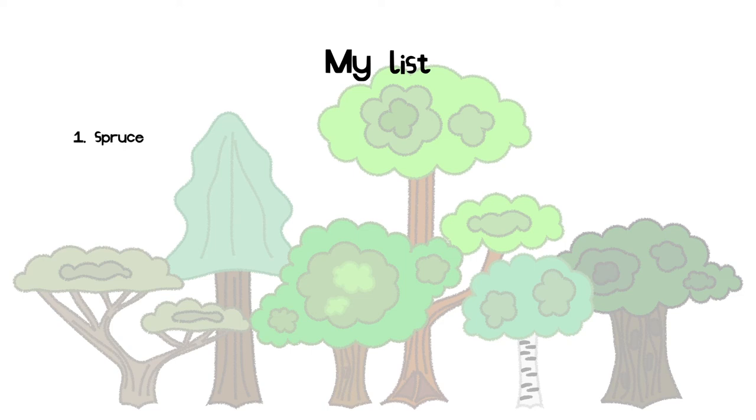Number 1 is spruce. Number 2 is acacia. Number 3 is oak. Number 4 is dark oak. Number 5 is jungle. And number 6 is birch. Do you agree or disagree? Write what you think in the comments of this video.